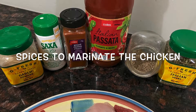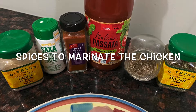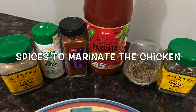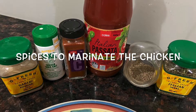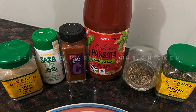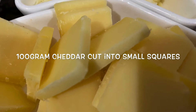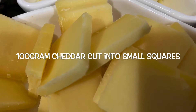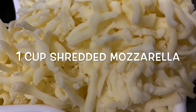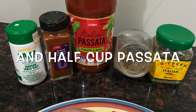Here I used one teaspoon salt, one teaspoon pepper, two teaspoons cayenne pepper, one and a half teaspoon Italian herbs, and two teaspoons garlic powder. You can adjust the spices according to your taste because we like it spicy! Also, 100 grams cheddar cut into squares — you can also use half a cup of shredded cheddar. I used these squares, one cup shredded mozzarella, and half cup Italian passata, also known as spaghetti sauce or marinara.